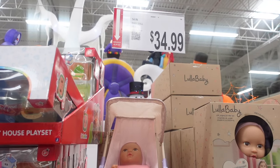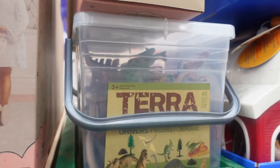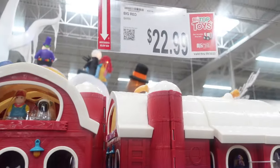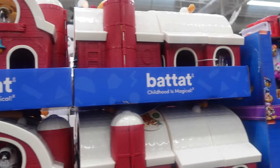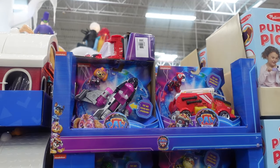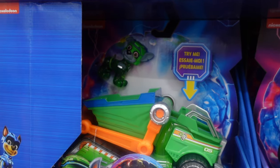We've got some baby dolls in their carriage — $34.99. $16.99 for the figure play set with dinos — seems like a good deal. This barn here my kids have and they love it — $22.99. Oh, BJ's top toys! And over here we've got some Paw Patrol — $16.99, they come with a little vehicle. We've got Sky, Marshall, Rubble, and Rocky maybe.